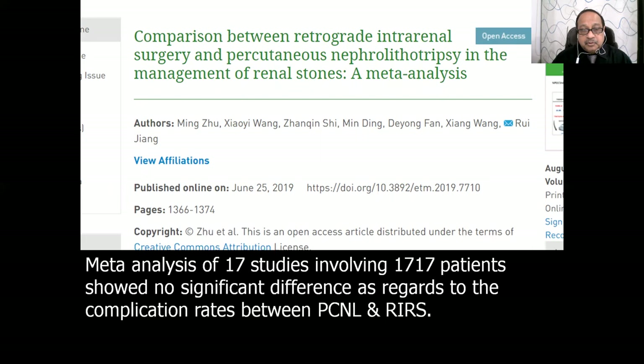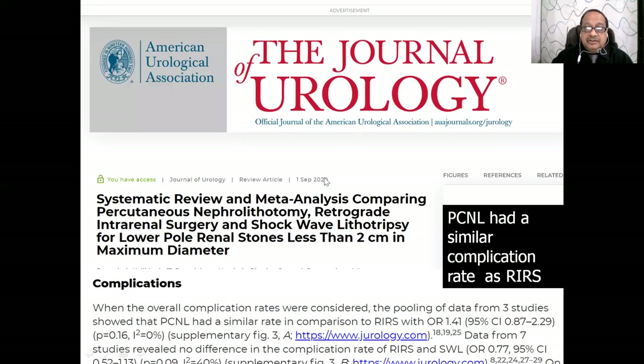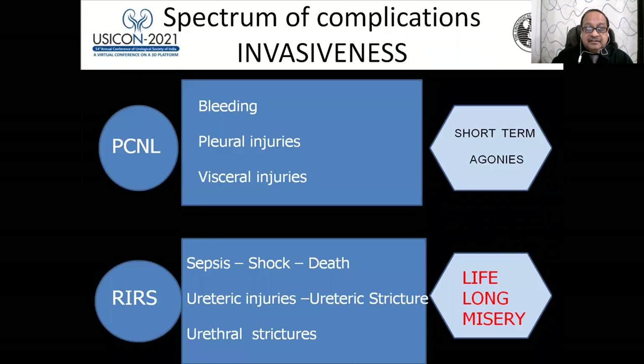Regarding complications: a meta-analysis of 17 studies involving 1,717 patients published in June 2019 showed no significant difference in complications between PCNL and RIRS. Our Journal of Urology in September 2020 also published a meta-analysis comparing PCNL, RIRS, and ESWL, again confirming PCNL had a similar complication rate to RIRS.